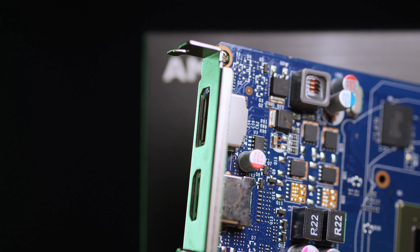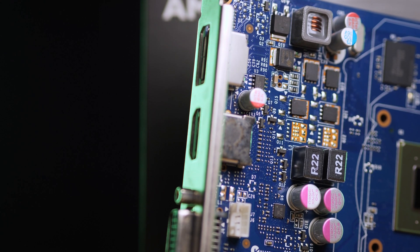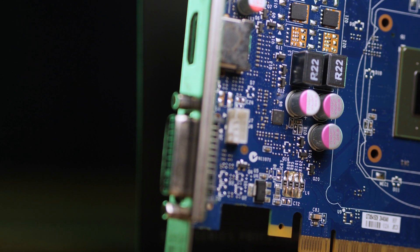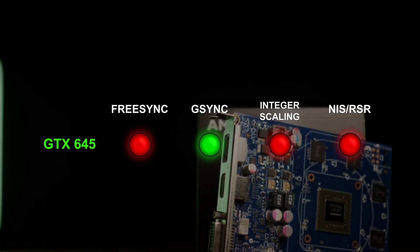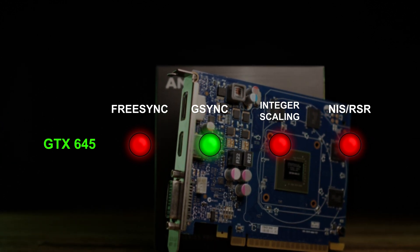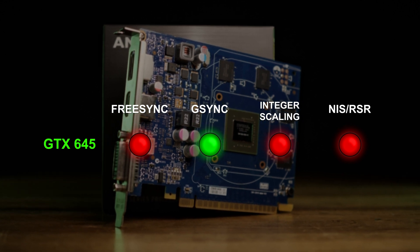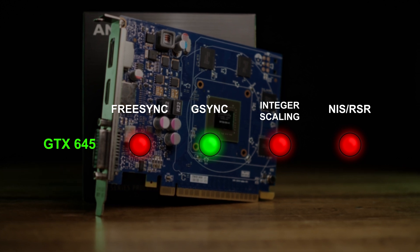On the topic of resolution, NVIDIA's own specification page for this GPU states its maximum resolution support as 2560x1600. However, I have tested it extensively at 4K 60Hz and found it to provide a pleasant, responsive experience for simple computing tasks such as file management and web browsing. Advanced features such as FreeSync, Integer Scaling, and improved upscaling methods such as NVIDIA Image Scaling or Radeon Super Resolution are not present. It does support NVIDIA's proprietary G-Sync, though that requires an expensive hardware module in the monitor. AMD's open source FidelityFX Super Resolution is compatible, but only on games that feature it.